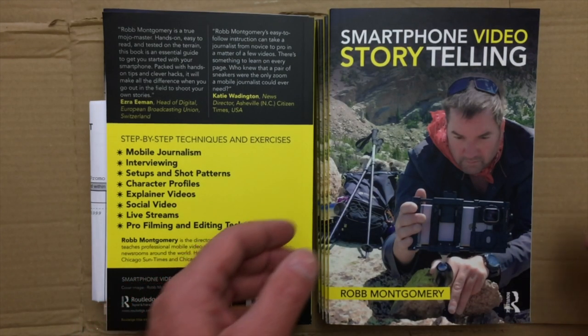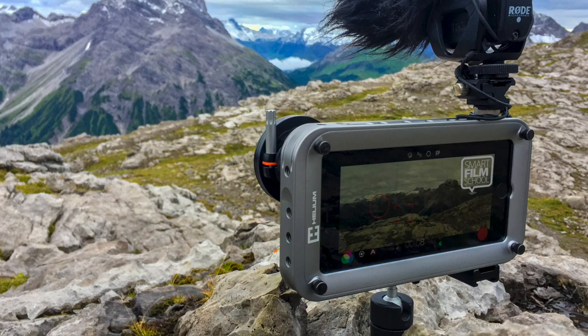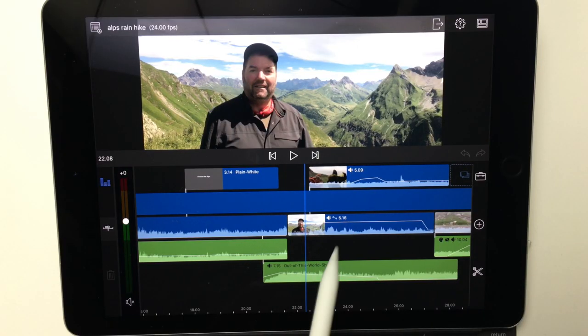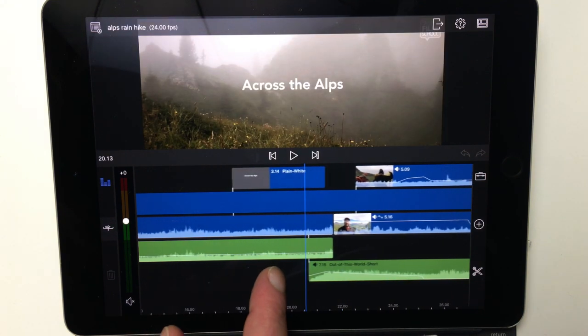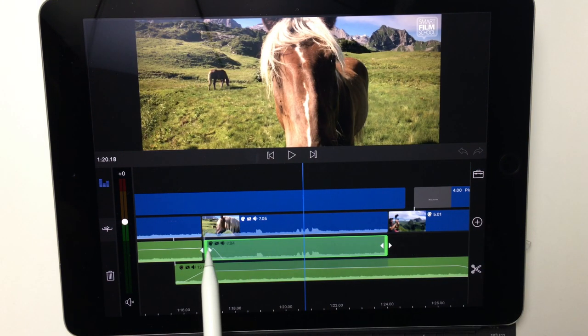Look, I've written a book on this. I've got online training that teaches you the methods. But I'm here to tell you that the day has finally come when we really now have a powerful editing solution on our phone or on an iPad with LumaFusion. And I just think it's a game-changer for the next generation of filmmakers. I can't wait to see your mobile films at film festivals. My name is Rob Montgomery. Happy filming.